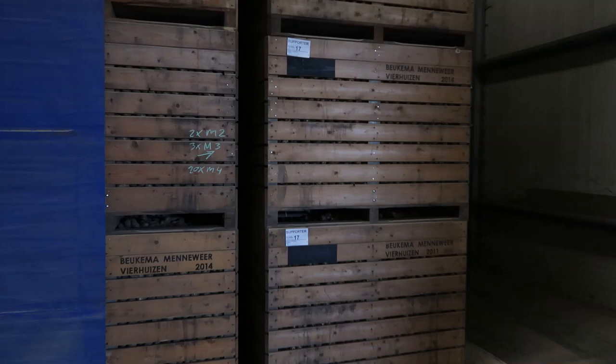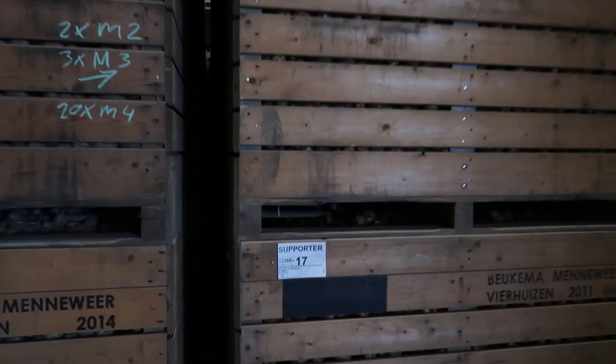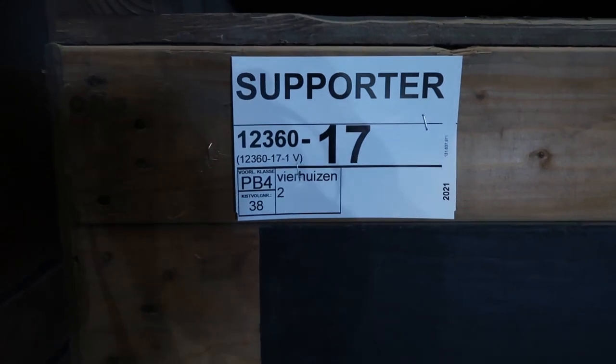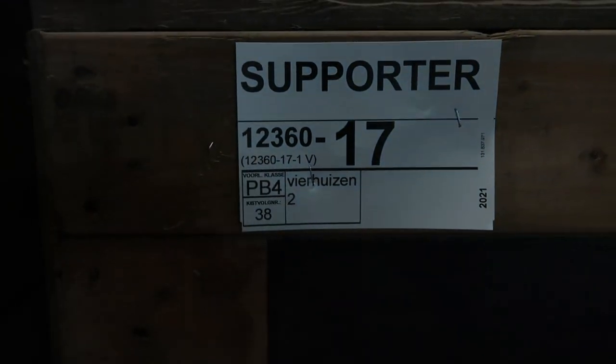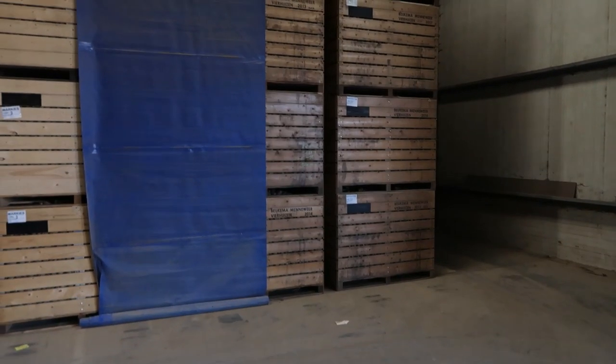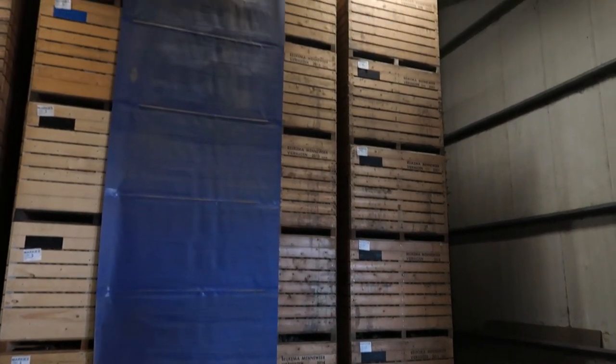Every lot of potatoes is identifiable by a number so that later in the winter, when you are grading them, you still know which lot they are and where they came from. Here the potatoes are stored for the winter.